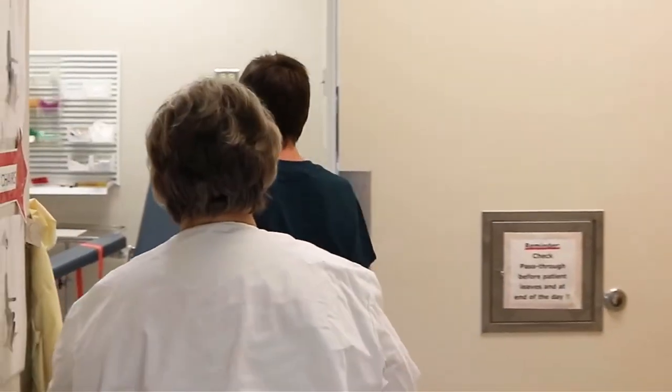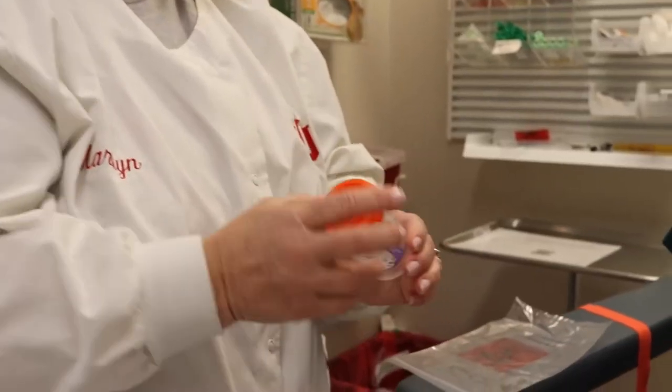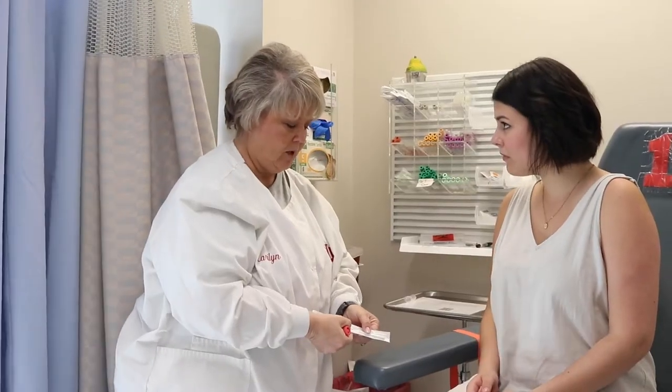Getting tested for STIs can feel a little overwhelming or even scary. These are all common concerns, but hopefully we can ease them by showing you what STI testing looks like at the Student Health Center. Many people think they would know if they had an STI, but the truth is that many STIs show no signs or symptoms. Even if someone has mild symptoms, they can easily be overlooked since many symptoms mimic other infections. The only way to know for sure if you or your partner or partners have an STI is to get yourself tested.